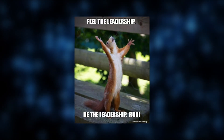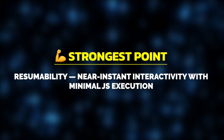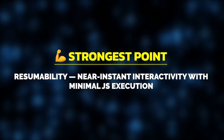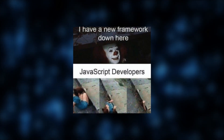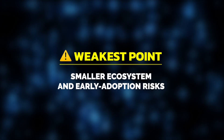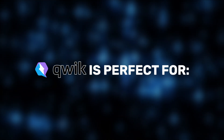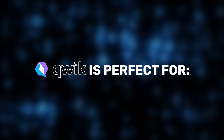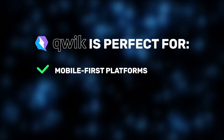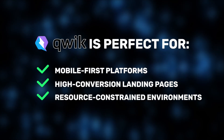What really stood out for us was the time to interactivity — that's industry-leading. So here's our Jelvix verdict about Qwik: its architectural innovation around resumability is impressive, with truly unmatched performance for interactive pages. But Qwik is still an emerging framework — its ecosystem is smaller, and early adoption comes with risks. From a performance standpoint, especially for interactive websites, Qwik is setting a new standard. For products where every millisecond matters — mobile-first platforms, high-conversion landing pages, or resource-constrained environments — Qwik offers a game-changing approach.